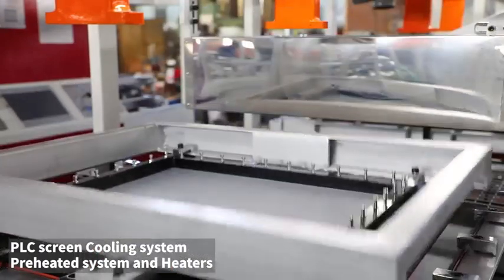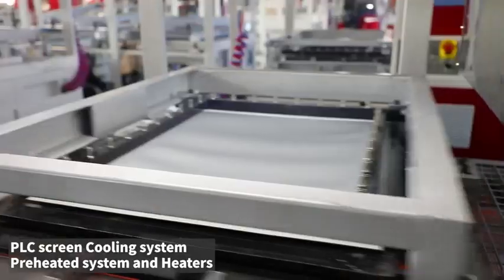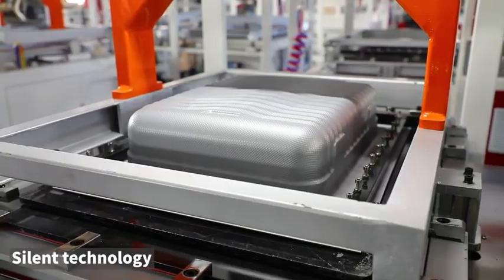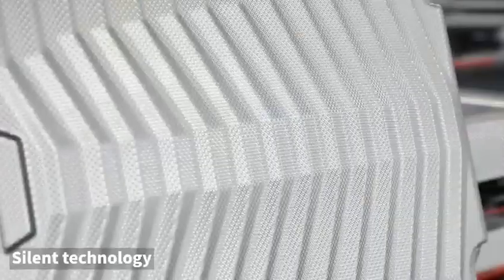The CXP series is provided with automatic operation and upper-lower double heating with a PLC intelligent control system. The left and right stations can work in turns to save time and improve productivity. The machine can be customized as the customer requires.